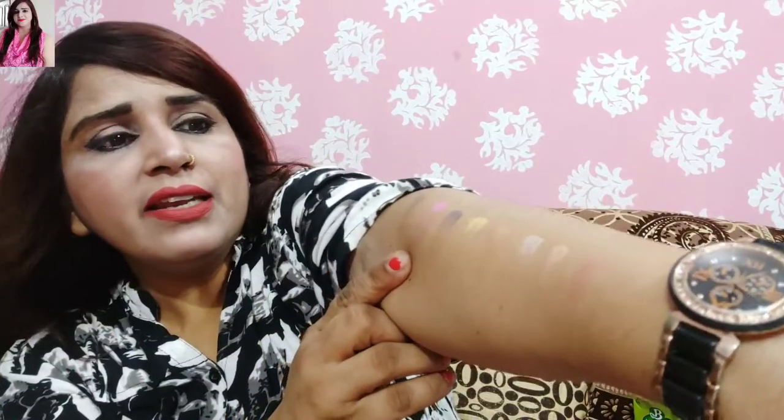You can see the second line of swatches — you can see how bright the shades are. I have touched the swatches on my hand. You can see how much pigmentation there is. These are matte shades and they are all very good.